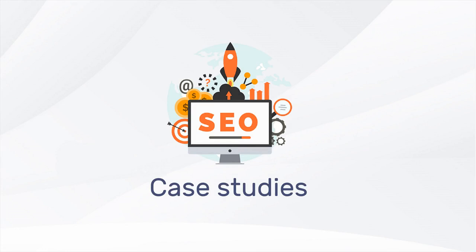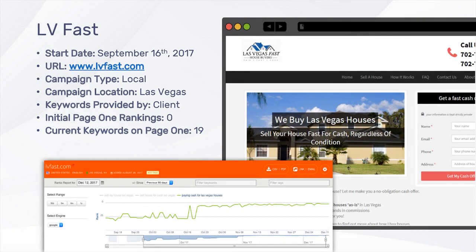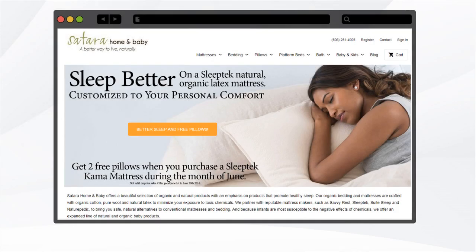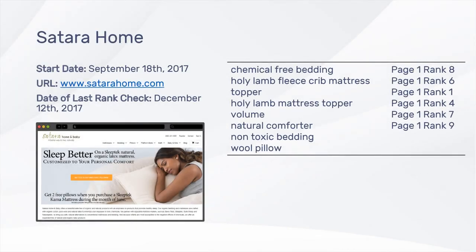Let's review a few SEO case studies and client longevity examples. Las Vegas Fast, a real estate company, is our first case study. LV Fast started their SEO campaign in September of 2017. They worked out their own list of keywords, none of which ranked on page one of Google at the time. By December of 2017, within three months, 19 keywords were ranking on page one of Google searches. The next case study is for sitarahome.com. Sitara Home started their campaign mid-September, and by mid-December of the same year, they had six keywords ranking on the first page of Google.